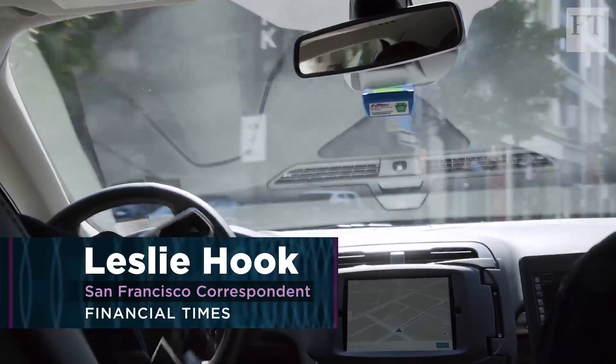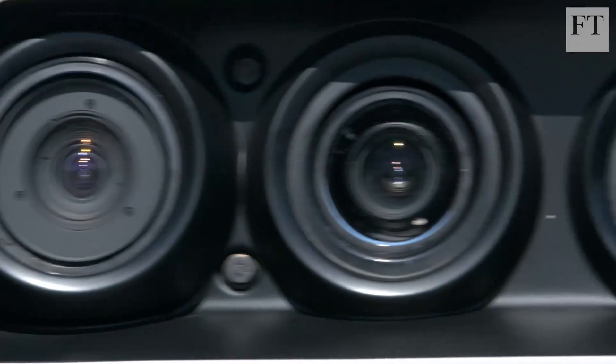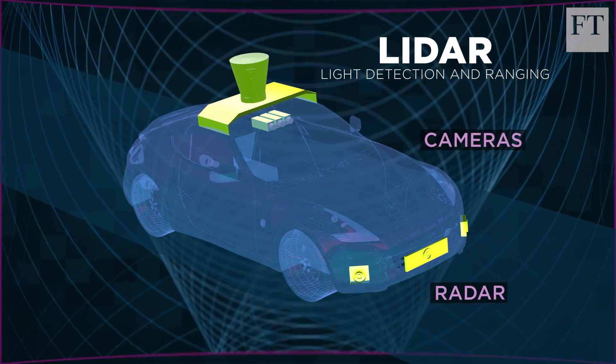Self-driving cars are everywhere now in Silicon Valley. But to operate safely, these vehicles must clearly see their surroundings. Most autonomous vehicles use a combination of cameras, radar, and LIDAR, which stands for light detection and ranging.